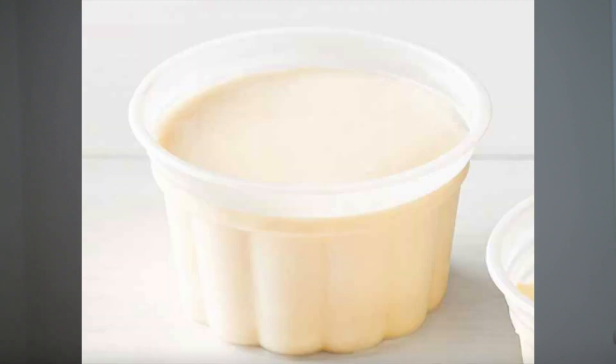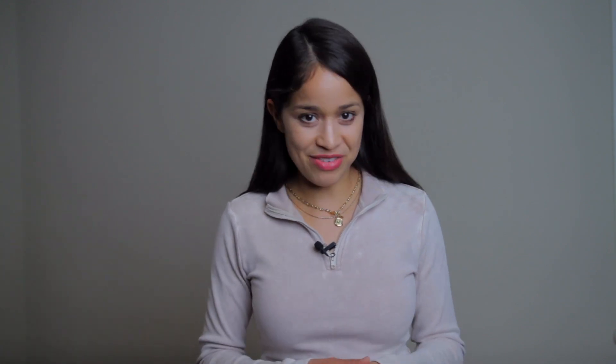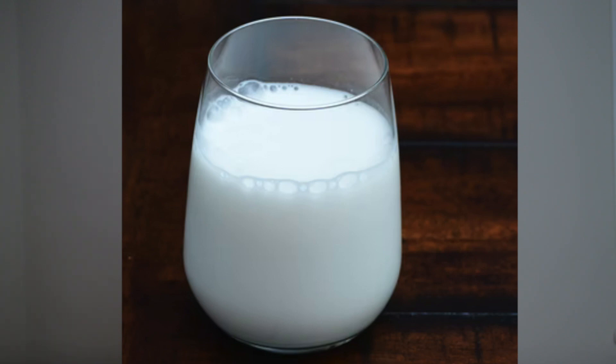I'm going to share common servings typically served in a hospital setting. Assuming patients consume the full serving: a cup of coffee is about 240ml, ice cream is about 118ml, a full cup of ice is about 120ml, sherbet is about 118ml, a cup of tea is 240ml, a bottle of Ensure is about 237ml, a full cup of liquid is about 240ml, a cup of jello is 120ml, a cup of soup is 240ml, and a carton of milk is 236ml.